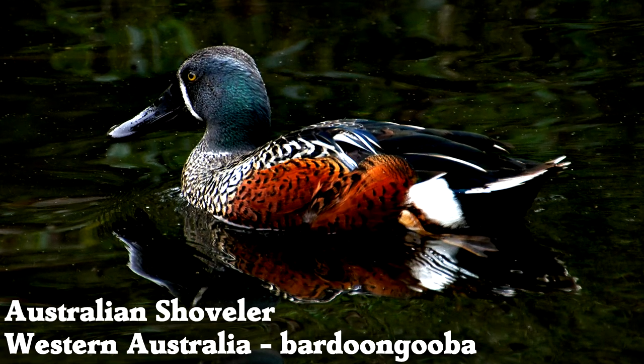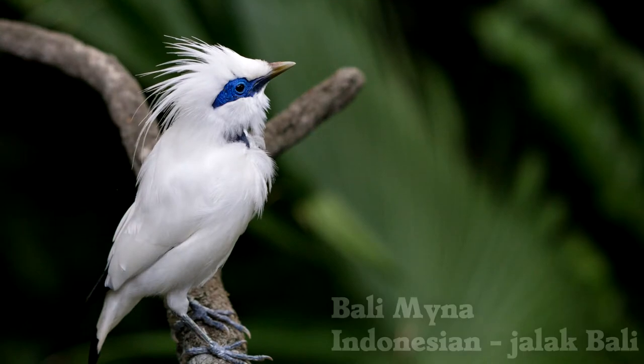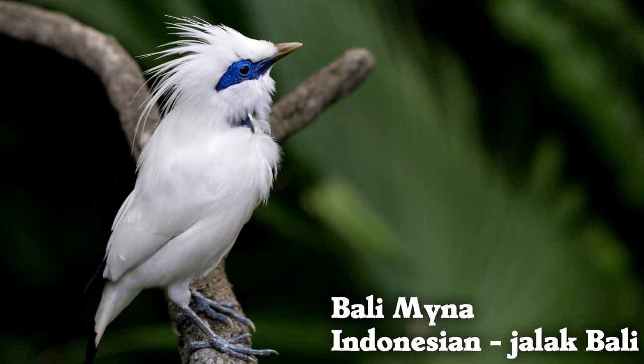Australian shovelers use their beaks to sift small animals out of water, not to shovel. It's estimated that fewer than 100 Bali Mina adults are left in their native range.